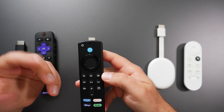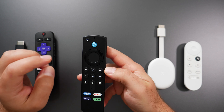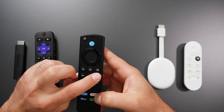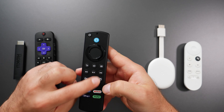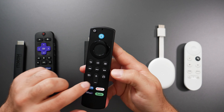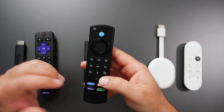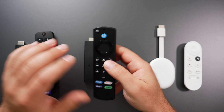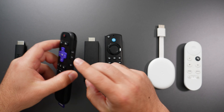With the Fire TV Stick you have voice search powered by Alexa, menu selection, back, home, options button, dedicated play/pause/rewind/fast-forward, mute, volume, live TV, and dedicated app buttons. I personally prefer this layout because the volume controls are on the front — I like that over having volume controls on the side.